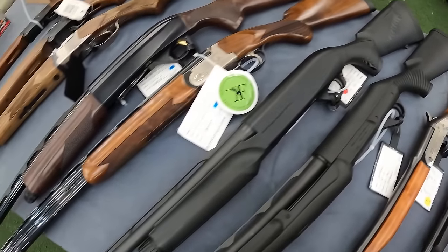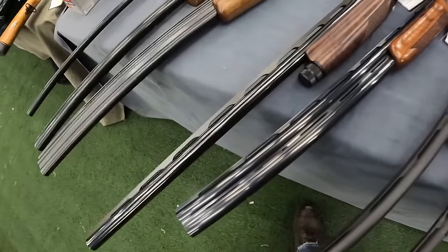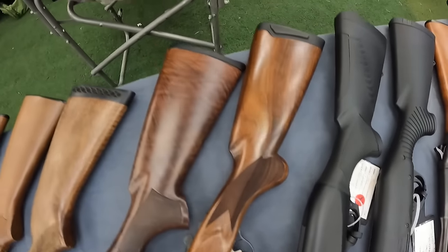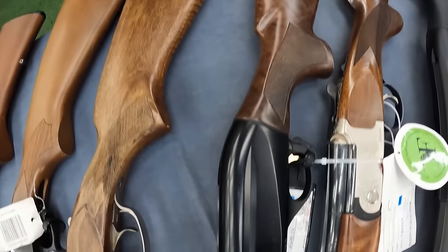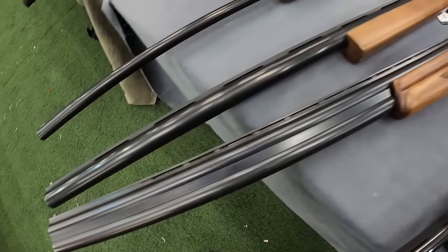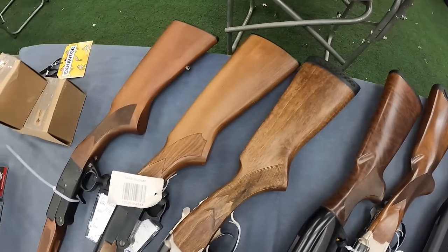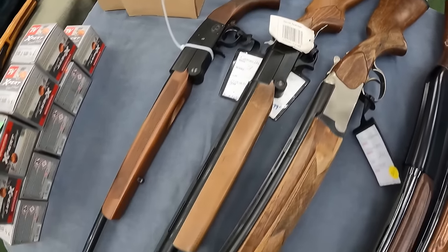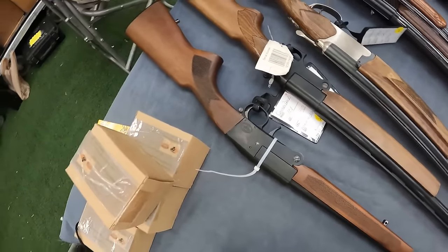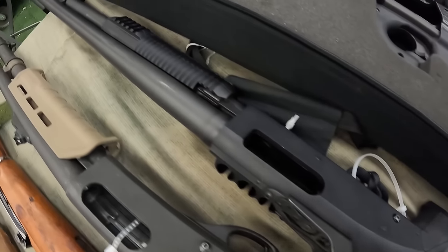And another Benelli M2 12-gauge running $1,319. Got a Frenchy Renaissance Field 20-gauge at $1,500. And a Benelli Ultralight 12-gauge at $1,470. Got a Remington Spartan 20-gauge at $525. And some Hatfield 20-gauge at $200. And a Charles Daly 101 in 410 at $230. Mossberg 590 12-gauge at $830.